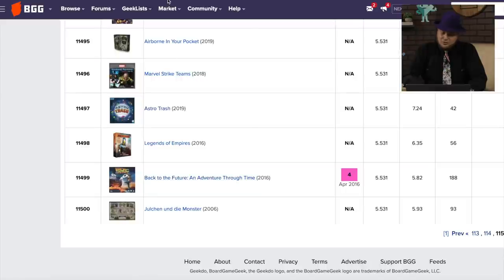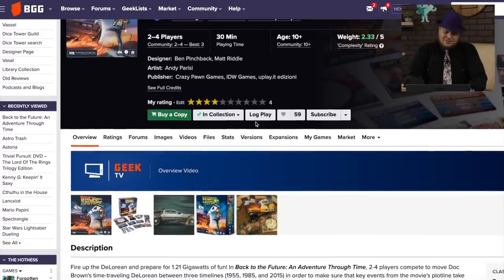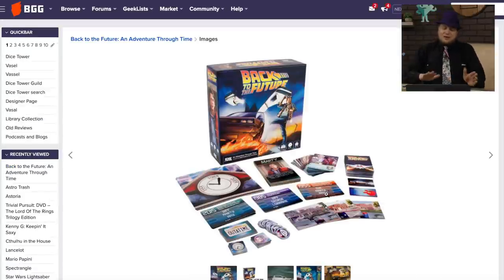Back to the Future: Adventure Through Time — this one I did play. I fully expected to like it because I like Back to the Future. But it tried to do stuff with time travel, moving around in time and changing things. And it was just really random. Unfortunately, I did not like it. The theme was there to some degree, but the gameplay was not.